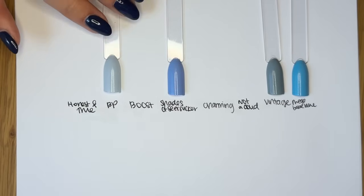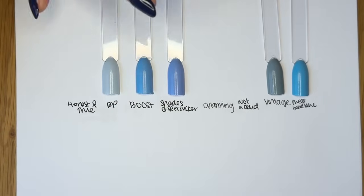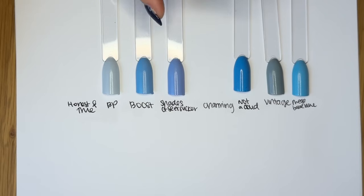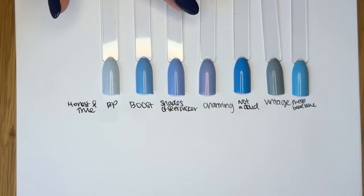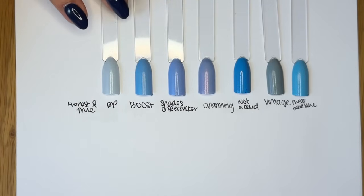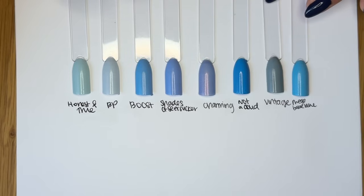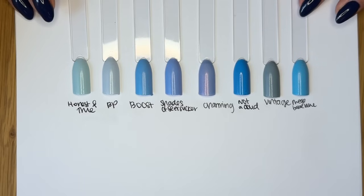Shades of Seersucker is a periwinkle, cornflower-y blue. The most similar base would be Charming from Quick Dry, but Charming has shimmer and Shades of Seersucker has none. Boost is more of that cornflower blue, while Shades of Seersucker has more of a periwinkle — like a little drop of purple in there. It's much lighter than blue shades like Not a Cloud or Mega Babe Blue.